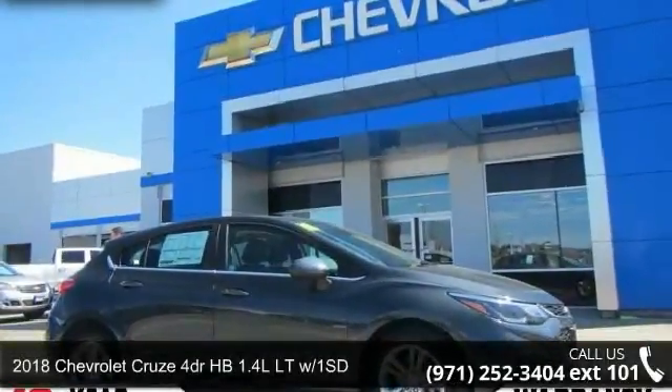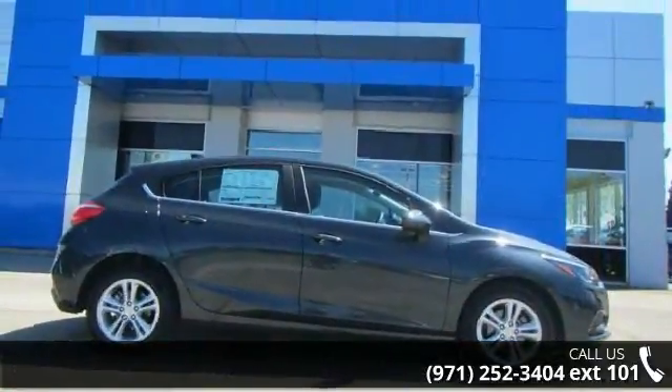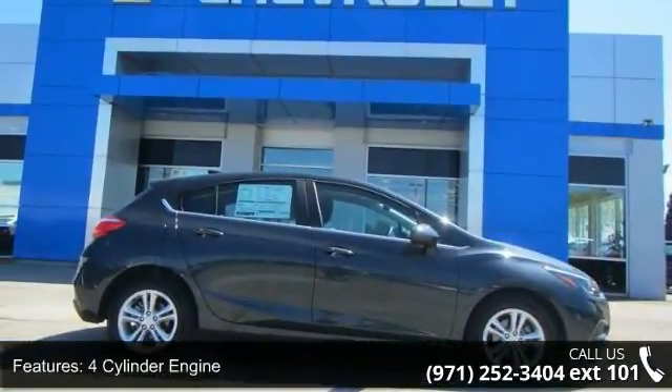Check out this Chevrolet 2018 Cruze 4-door HP 1.4 LLT with 1SD. If you are looking for an automobile with great features, look no further.